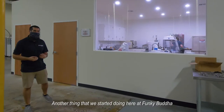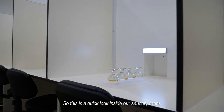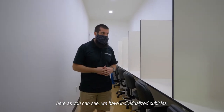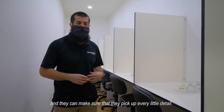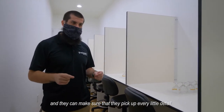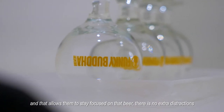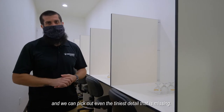Another thing we've started doing here at Funky Buddha is implementing a sensory room. Here, as you can see, we have individualized cubicles to make sure our testers are focused on the beer so they can pick out every little detail. There's a little window where the beer gets slid through, allowing them to stay focused with no extra distraction so we can pick out even the tiniest detail.